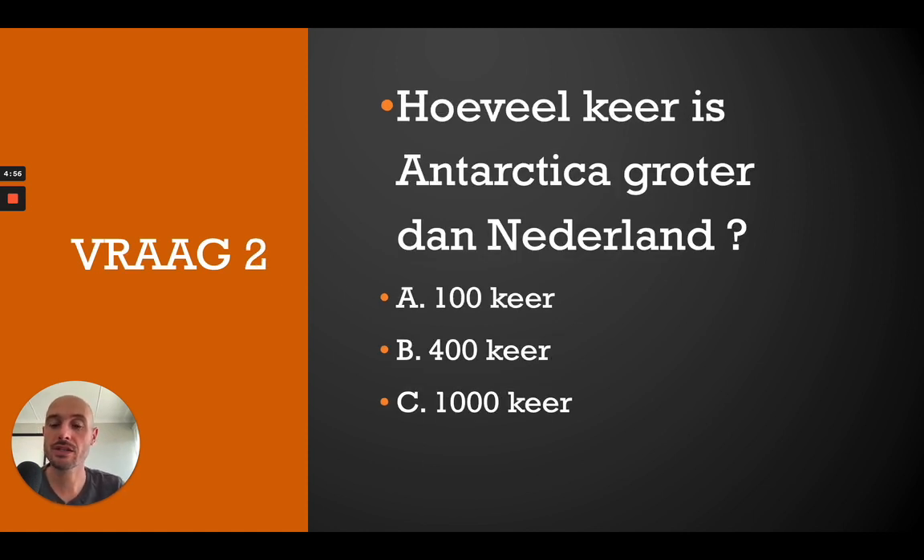We go to question number two. Hoeveel keer is Antarctica groter dan Nederland? Is it A — 100 keer, B — 400 keer, or C — duizend keer? Remember to hit that pause button. The correct answer is B — 400 keer.